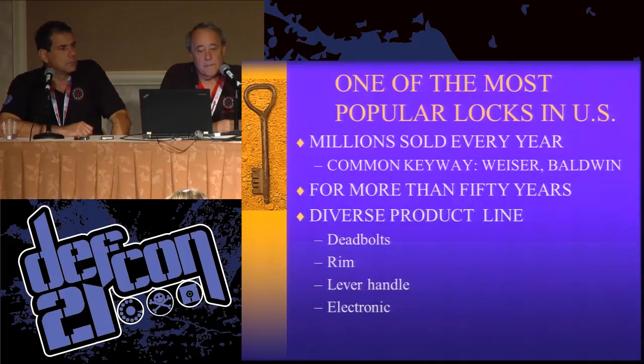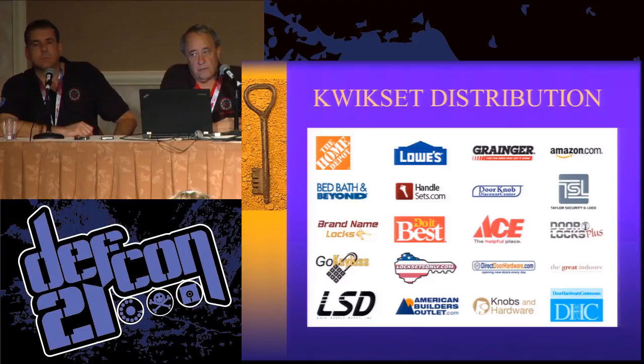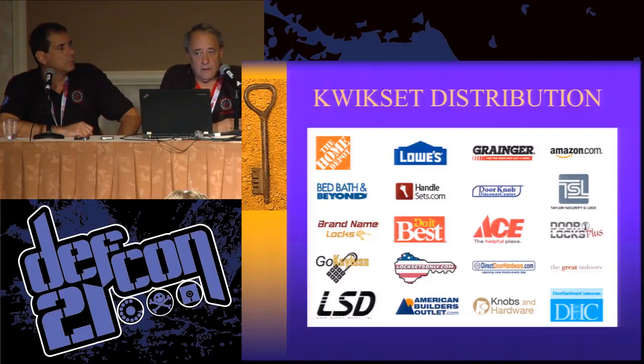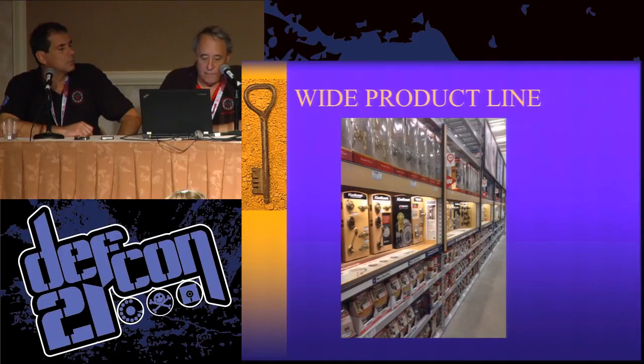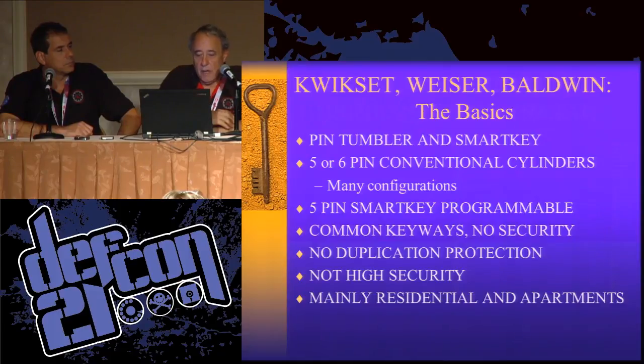It is one of the most popular locks in America, and they've been in business for about 60 years with a very diversified product line. These are some of their distribution channels — Home Depot, Lowe's, Ace Hardware — lots of folks are carrying these locks. They're mainly sold through DIY channels rather than locksmiths. A lot of locksmiths actually don't care for these cylinders because it circumvents their revenue. The brands include Kwikset, Weiser, and Baldwin.